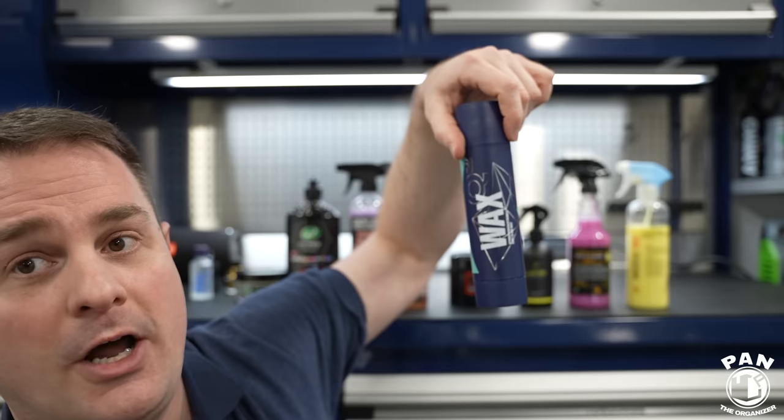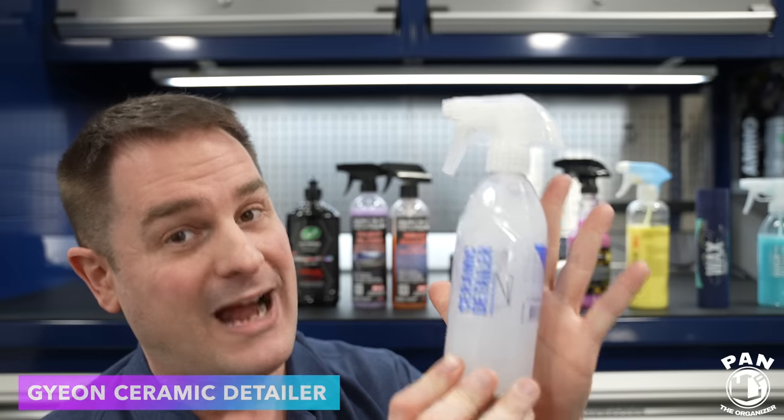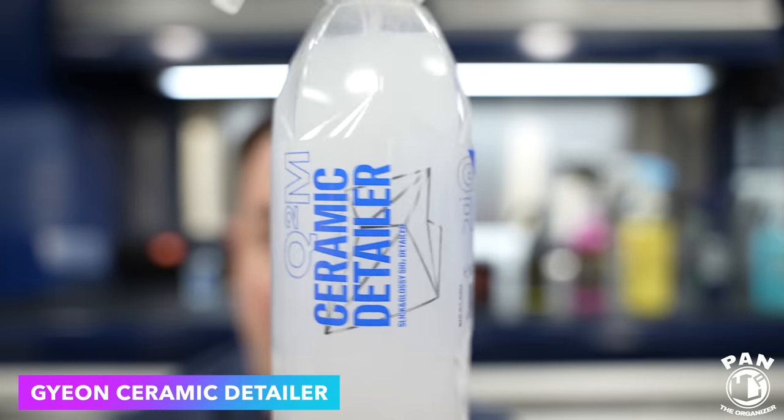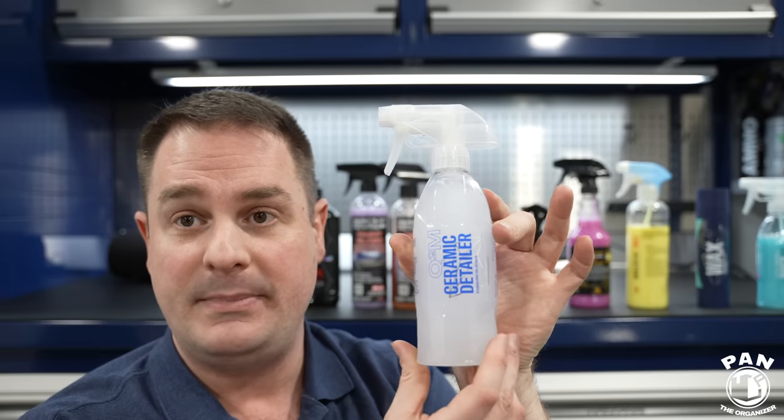And the variant: Geon Ceramic Detailer. The difference is it's infused with ceramic technology. The gloss levels and the slickness it brings are nuts. If you have a Geon Ceramic Coating or any ceramic or graphene coating and want a quick detail spray or drying aid, this is the one. It's just as good as the standard Geon Quick Detailer for gloss and slickness. However, this one is a bit more durable — a few weeks, maybe a month or so, up to two months. Don't look for long-term durability; it's to enhance hydrophobic properties and gloss.